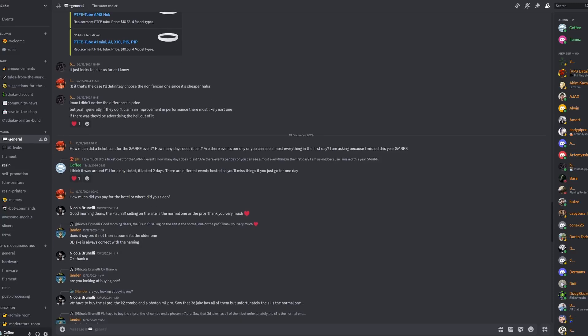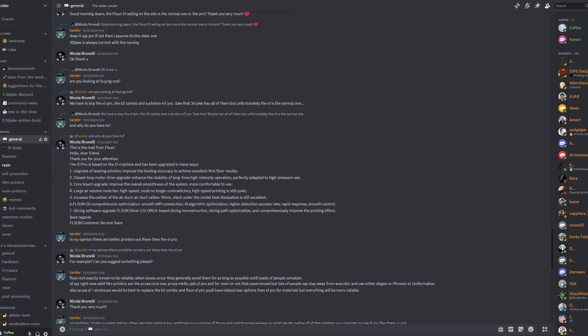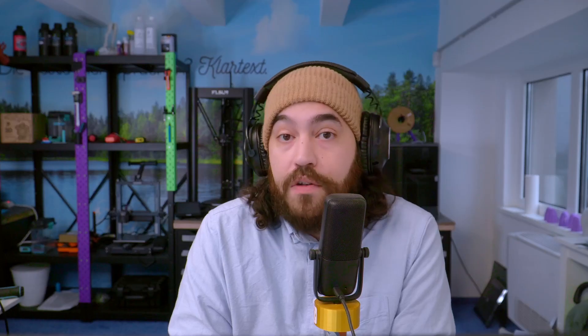That about does it for this month. As always, links to all of the stories and products mentioned are down below in the description. We have a Community News channel on our Discord server, so if you'd like to talk about today's stories or suggest your own for the next Community News, you may do so there. We'll be back with another video next week, so tune in then. And in closing, dear friends, I leave you with a turtle.